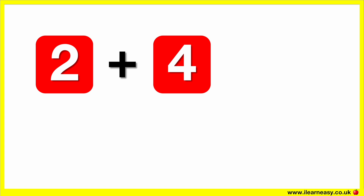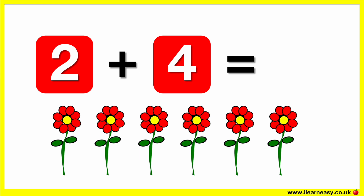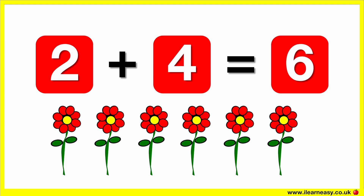Two plus four equals. One, two, three, four, five, six.